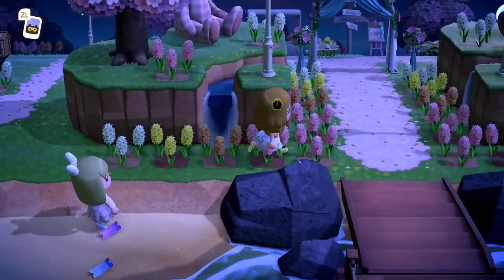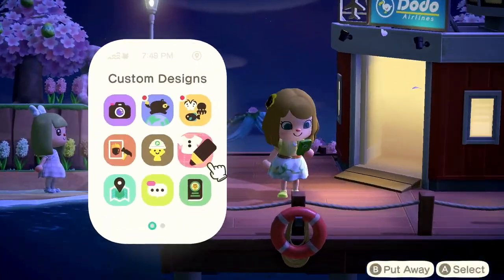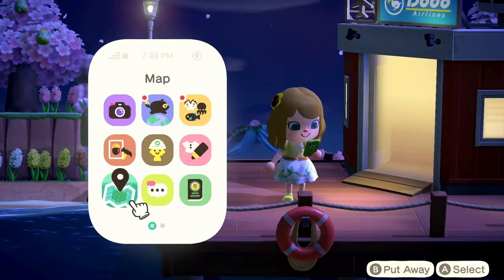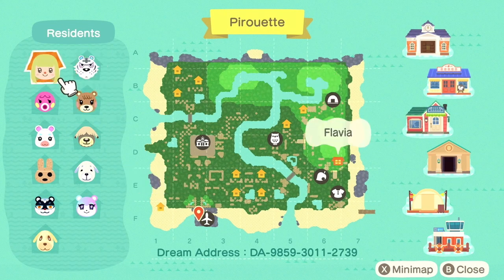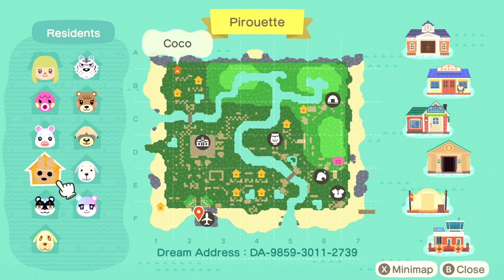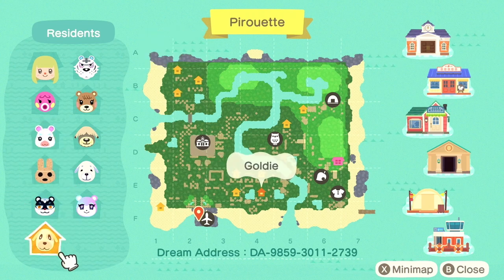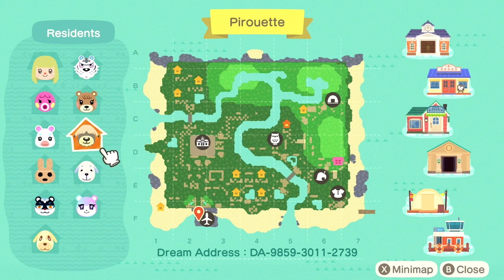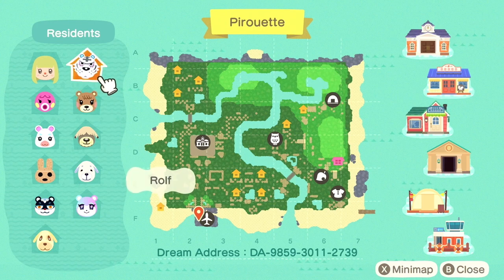Going back up here, we're going to check out her map. Flavia is the resident here, and then we have Marina, Fluffy, Coco, Tasha, Goldie, Judy, Daisy, Shep, Maple, and Rolf.